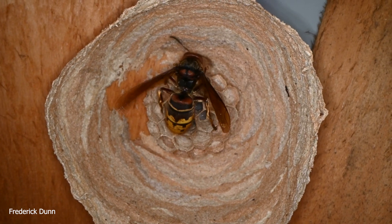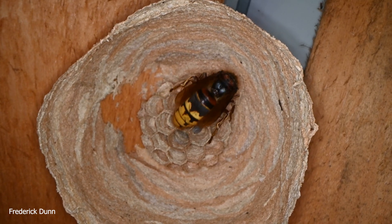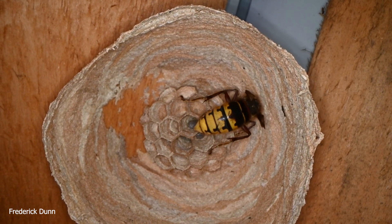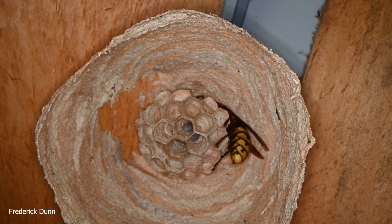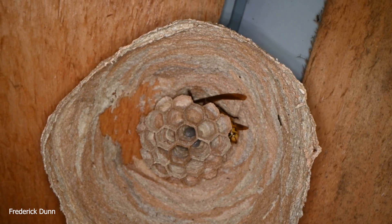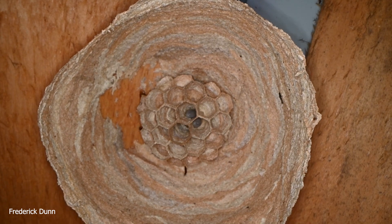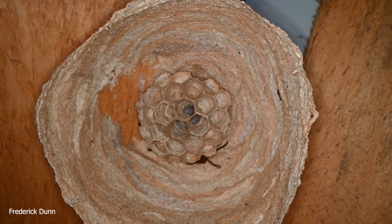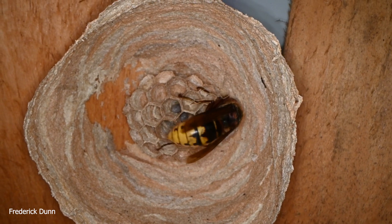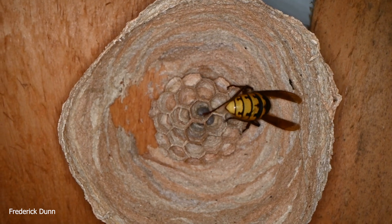Now I keep honeybees and you might think that's ridiculous — why would you keep a European hornet around if you've got honeybees just 100 yards away? Well, it might interest you to know that one of the things she's bringing in to feed her larvae is yellowjacket wasps. Yellowjacket wasps definitely attack my beehives and my bees. So isn't it nice that we've got something else around that might help control yellowjackets, among other things?